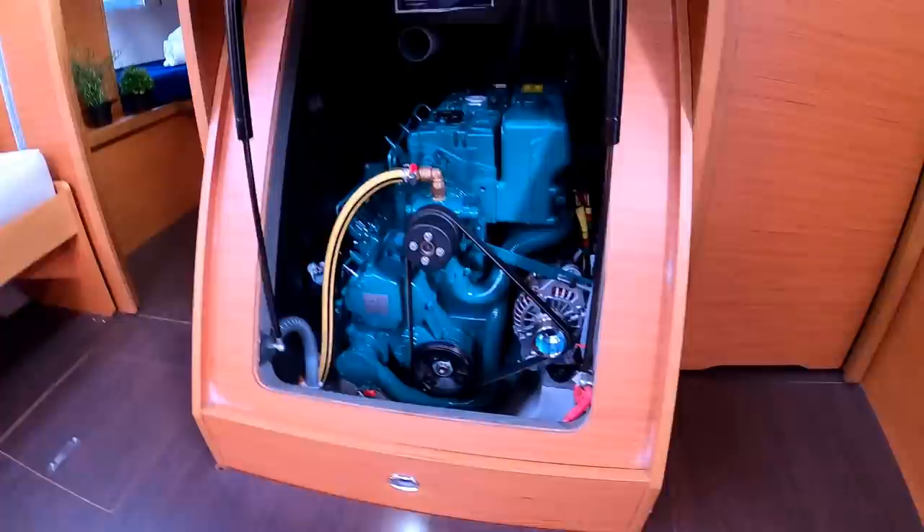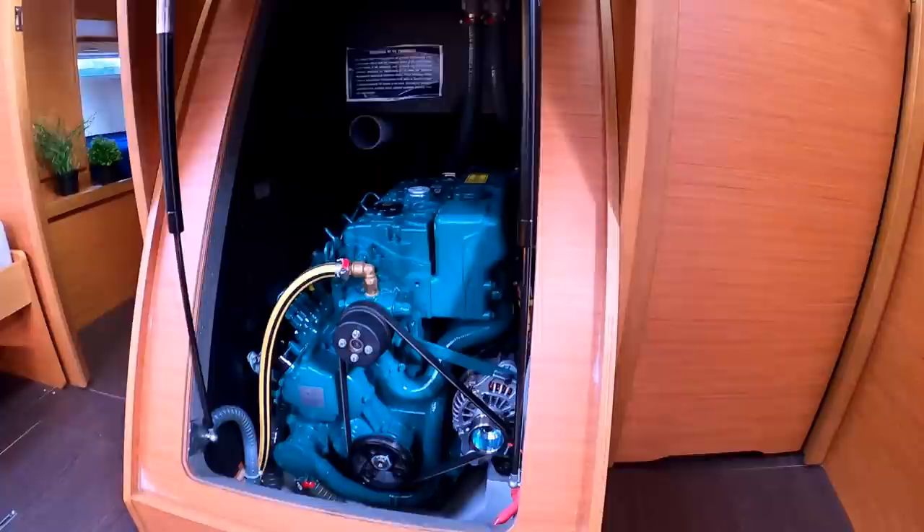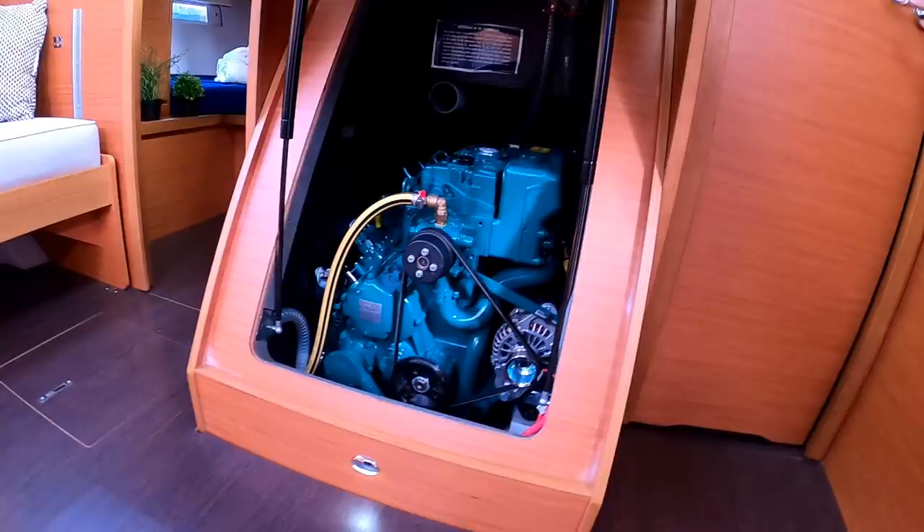There's your engine access. It's on struts — obviously a Volvo Penta from the color. She tells us it's basically just been put into charter this year, but otherwise it's new and hasn't really been used too hard, so low hours on everything.